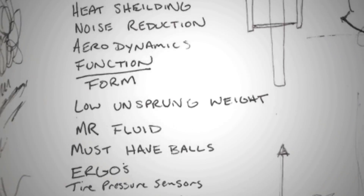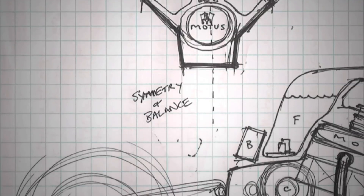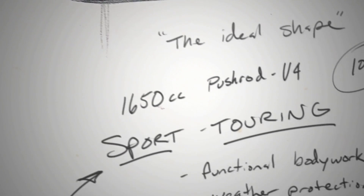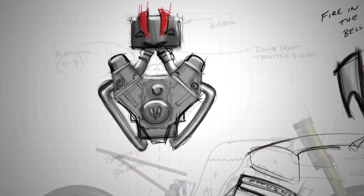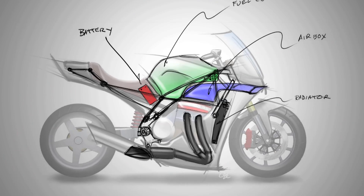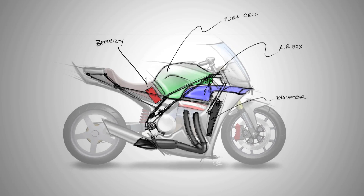It started with an idea. A bunch of us just sitting in a room thinking, what could we do? We quickly determined that we want a V4 that sits sideways in the chassis — and in our minds now, actually facing the right way.